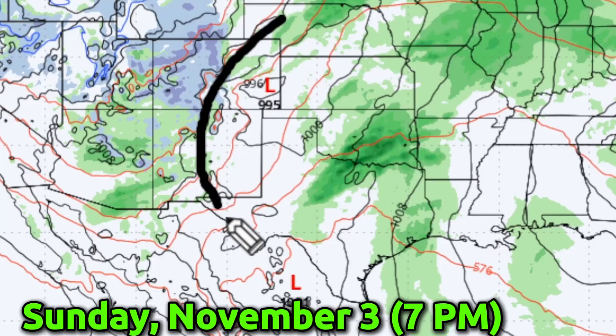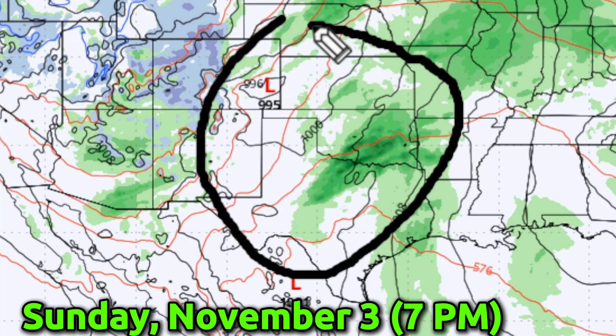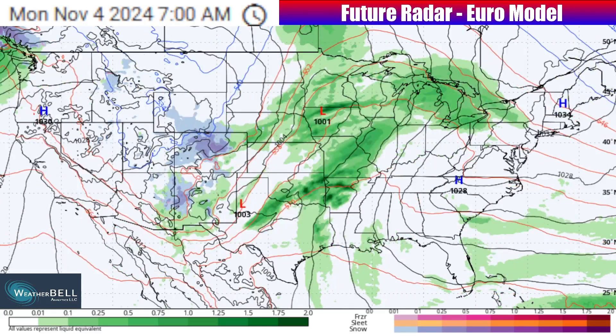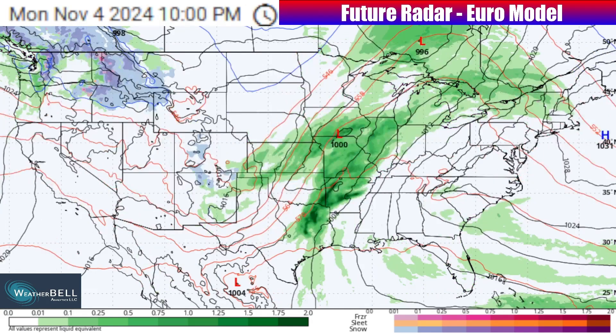Then we see our second low already forming back down here towards the south-central plains. After a Saturday round of isolated to scattered severe weather down here, we're going to see yet another possibility of severe weather conditions, particularly north-central Texas into Oklahoma, but even as far north as Kansas and Nebraska, as we go not only through the day Sunday but especially into our Sunday night into early Monday as this low tracks out into the central plains. That'll be something to watch. Just like the first low, this one's going to make its way on up towards the upper Midwest, meaning another washout across the north-central plains, especially into the upper Midwest and Great Lakes, with rain through the day Monday.